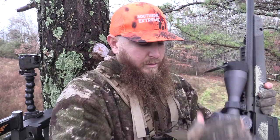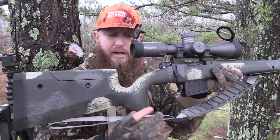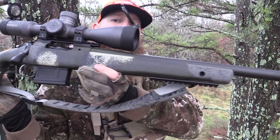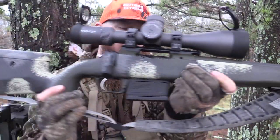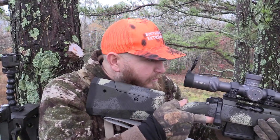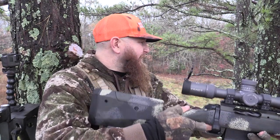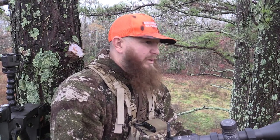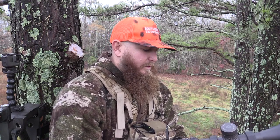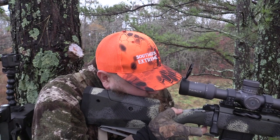We're using the Springfield Armory .308 with us today. Let me back out so maybe y'all can see this beauty. Absolutely love this gun — carbon fiber barrel, got the tracked optic scope on top. Man, you've got to love this thing. It's actually kind of big and robust feeling, but it's a freaking joy to shoot. I can tell you that.